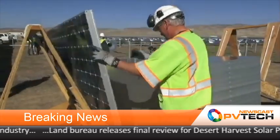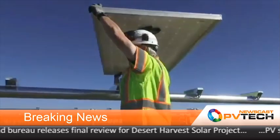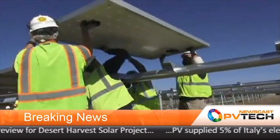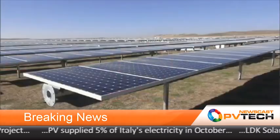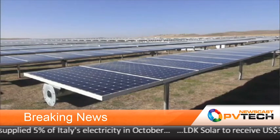Project developer 8-Minute Energy has begun work on a 266-megawatt solar farm in Imperial County, California, after securing US$636 million in project financing. But this first phase is only part of a bigger project planned to finish at 800 megawatts. 8-Minute Energy Renewables has more than 2,000 megawatts of PV projects currently under development in California.